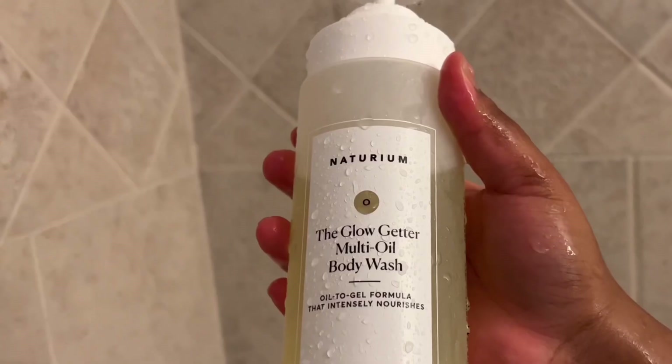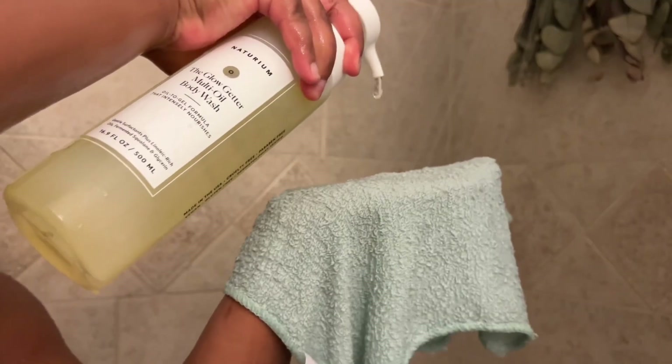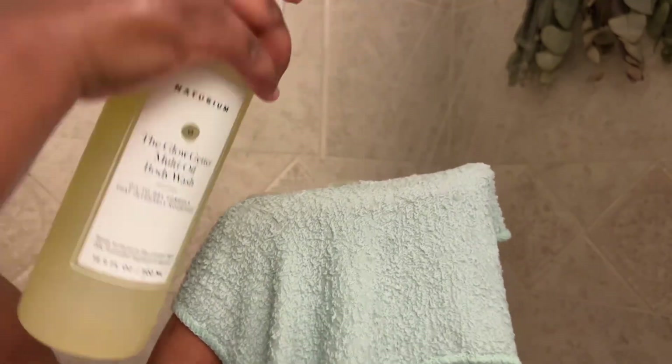After cleansing and shaving I like to go in with my glow getter. I love this stuff — I've been using it for about a week or two and it's so moisturizing, this is the best my skin has felt in months. I was using Native before, but I love this Notorium. It's like double cleansing heaven with the Dr. Bronner's and the Notorium — my skin feels so moisturized because the Dr. Bronner's does strip your skin but the Notorium adds moisture right back into it.